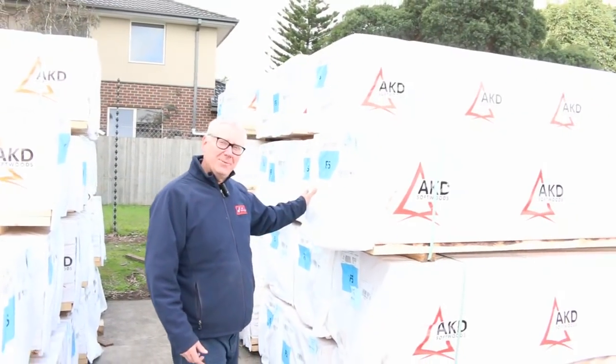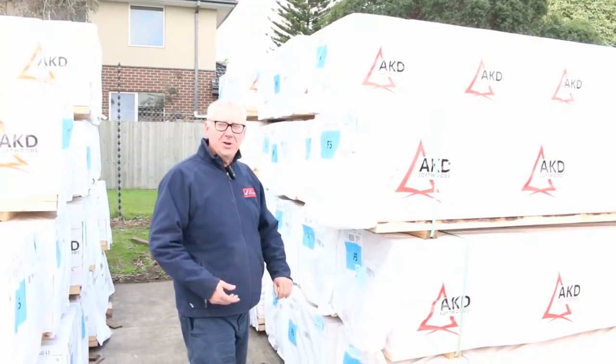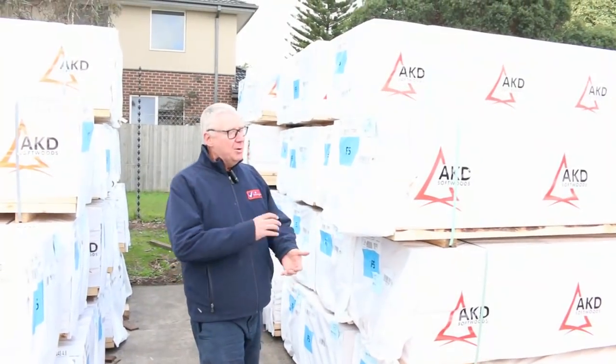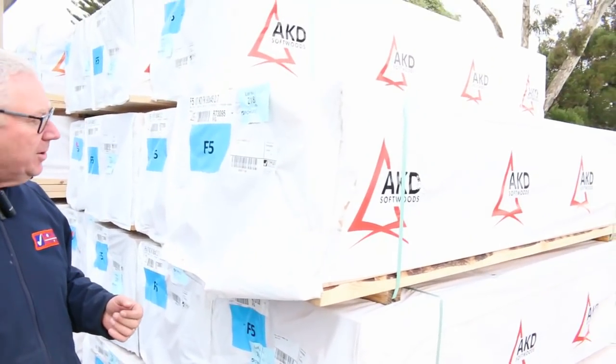Hello, Michael from Fowls here once again with the Tuesday afternoon preview for tomorrow's auction — Wednesday the 1st of August 2018 at 10am. We've had a heap of timber in this week once again. Let's go for a walk and see what we've got.